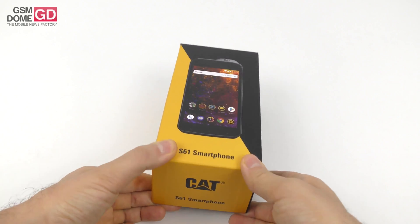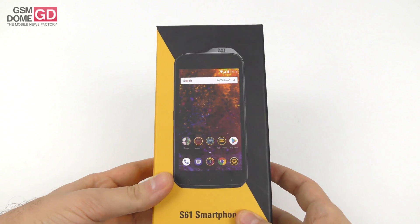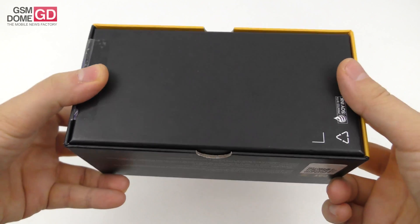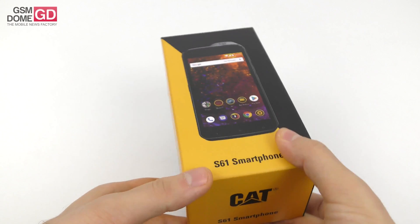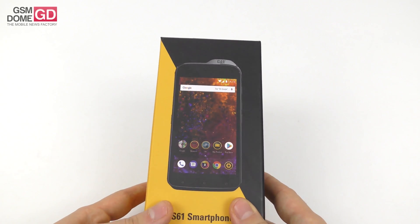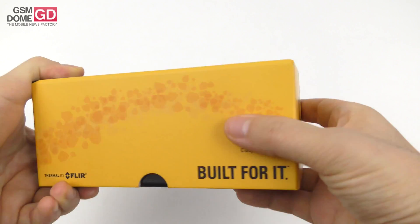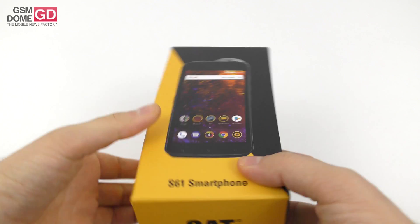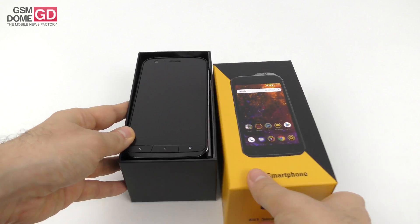Hi guys, this is GSN.com here with the unboxing of something special — it's the Cat S61 smartphone. It's basically a handset for the apocalypse: it can withstand a lot of rough conditions, measure the quality of the air around you, it's got a special thermal scanner, and it's priced pretty high at $1,050. You're also getting a special laser distance measuring tool, a temperature sensor, and more. The brand Cat is related to Caterpillar — you know, the company making power tools and powerful equipment.